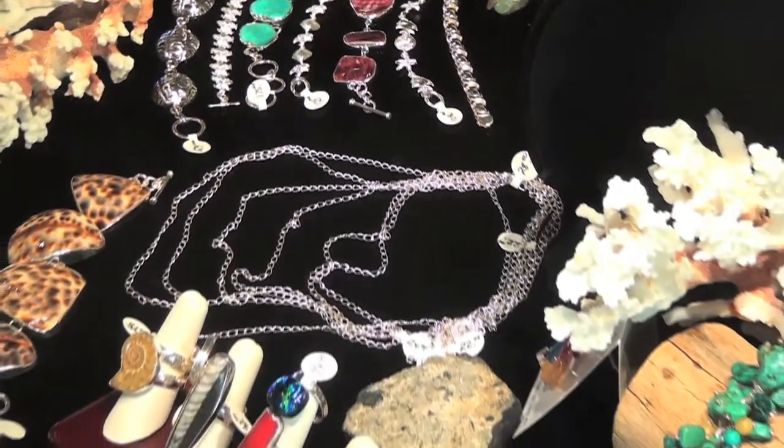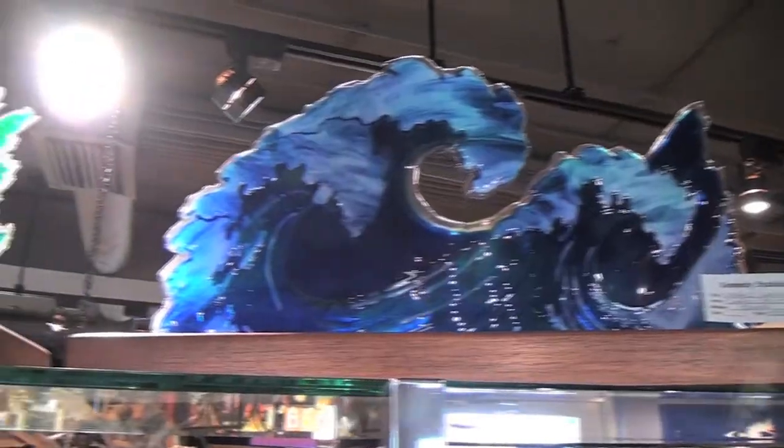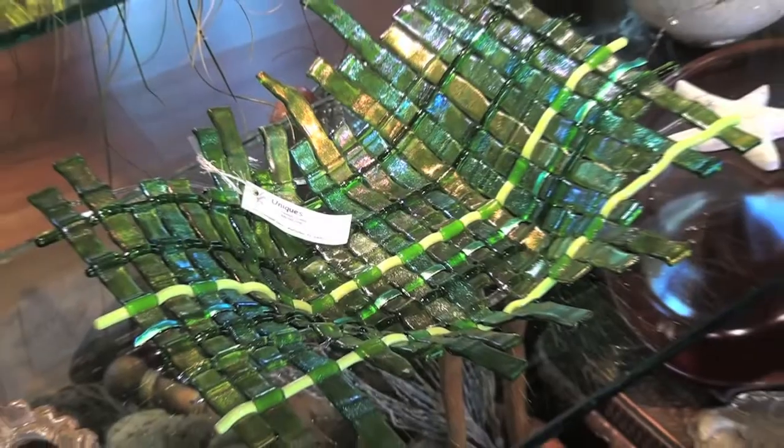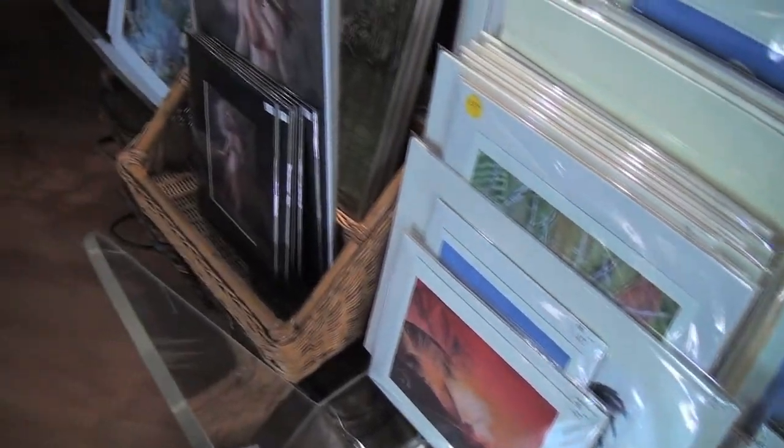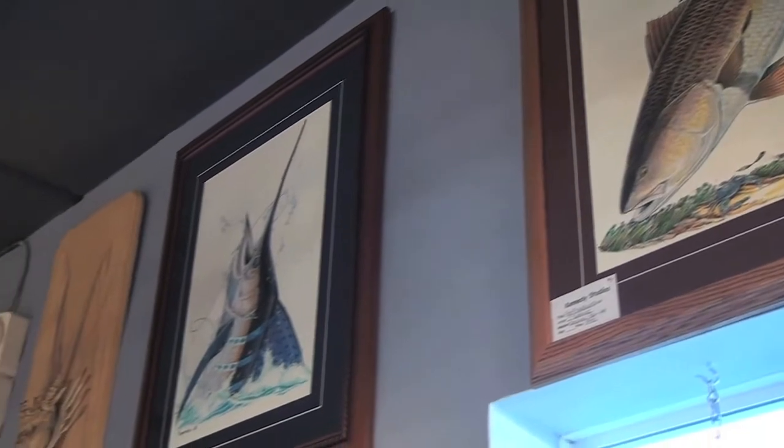If you're looking for something for your home to decorate your home, we have some beautiful items here — a memory of your beautiful visit to the Keys. There are all kinds of wonderful things here and lots of local artists. We have beautiful art and lots of names that you will know and enjoy.